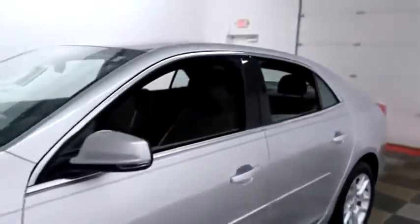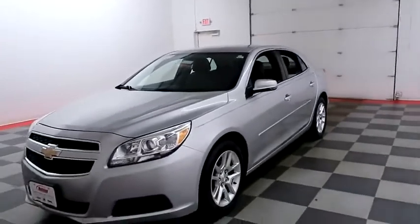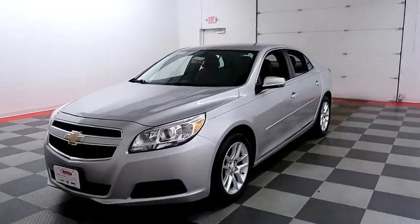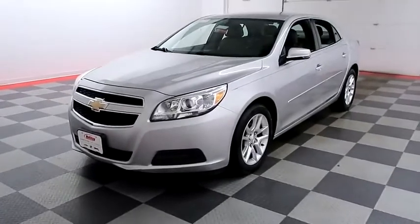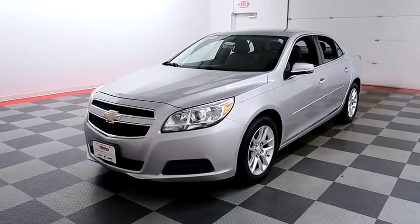I shoot videos today because I want to make sure whether you're coming from near or far, you can see this Malibu on HolidayAutomotive.com. That's where you'll schedule your test drive and get a free vehicle history report provided by AutoCheck, all at HolidayAutomotive.com.